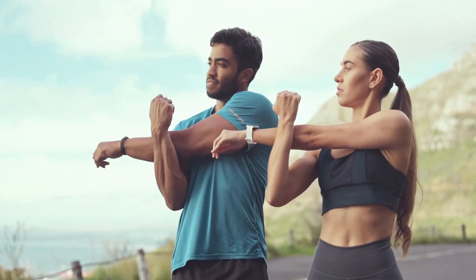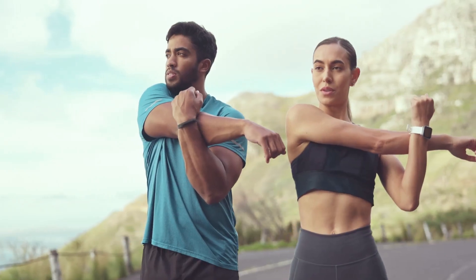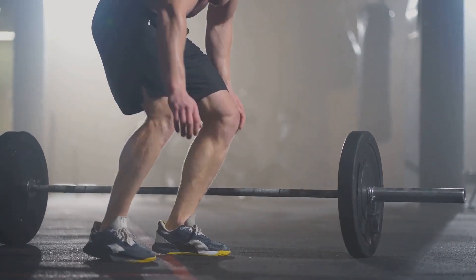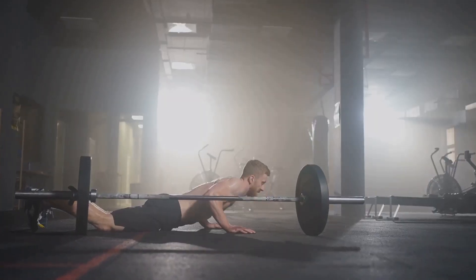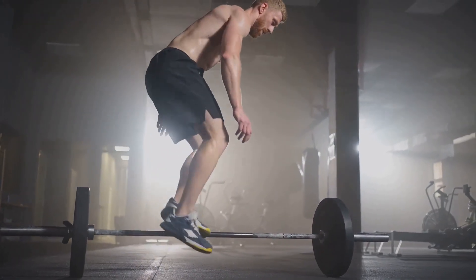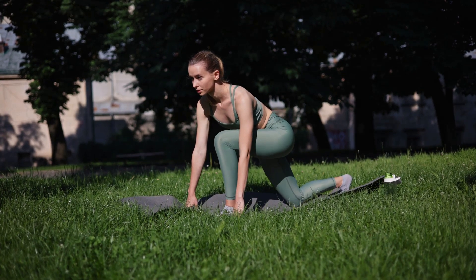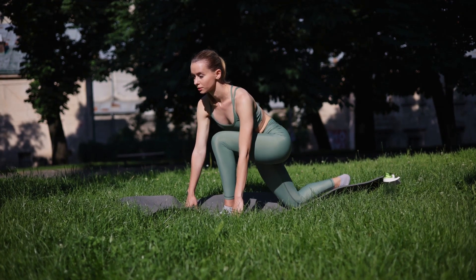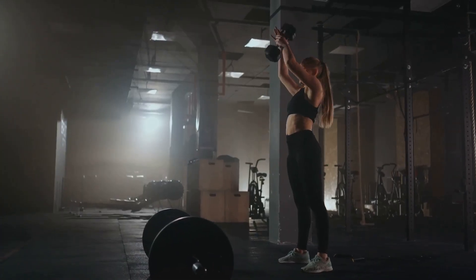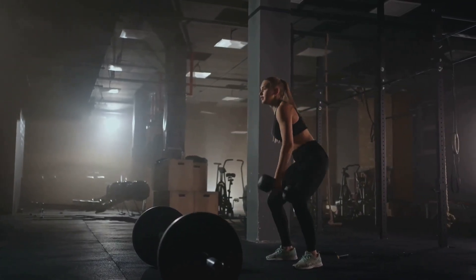Day three is an active rest day — take a leisurely walk or do some gentle yoga stretches. Day four combines cardio and core workouts with 20 minutes of cycling or stationary biking, 15 minutes of mountain climbers, and 10 minutes of Russian twists. Day five is a high-intensity interval training day with one minute of burpees, one minute of jump squats, one minute of high knees, followed by a minute of rest. Repeat this circuit three times.